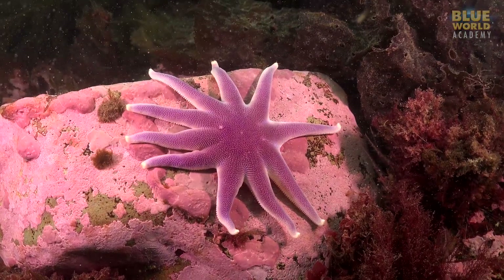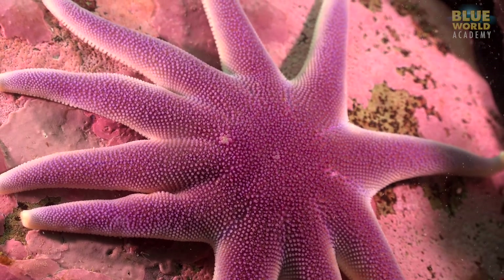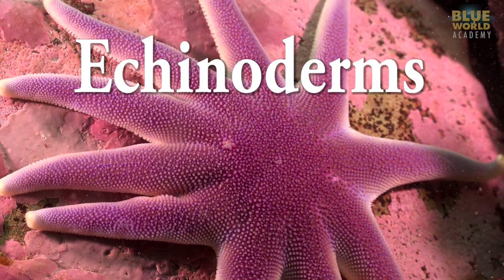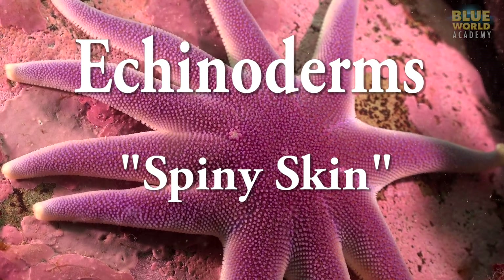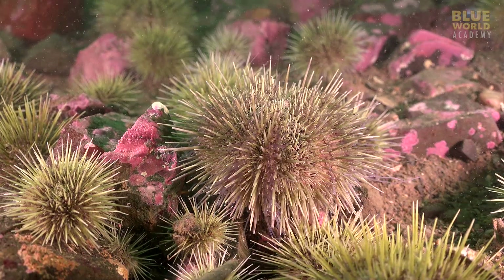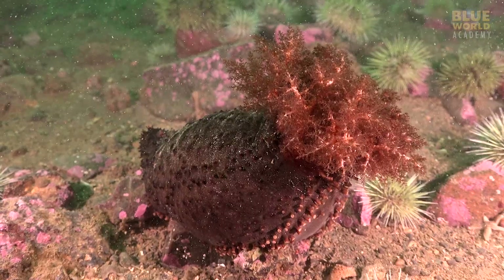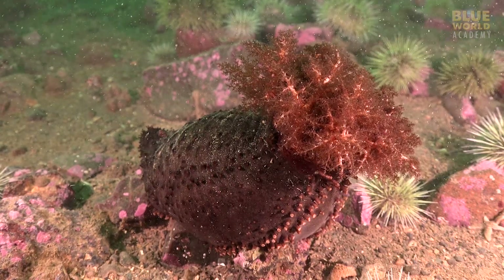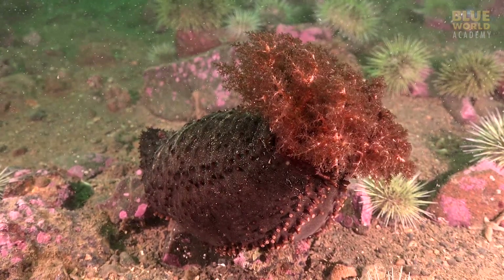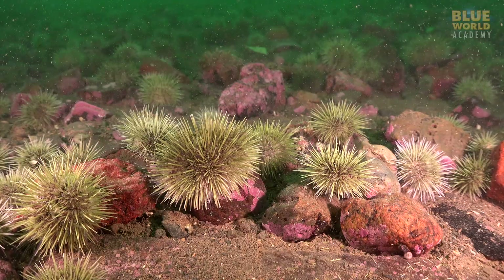Virtually everyone is familiar with the sea star, an animal which is a member of the phylum of invertebrates known as echinoderms, meaning spiny skin. Other echinoderms include the sea urchins and the feather stars. The sea cucumber is another echinoderm, hard to believe since most of them don't have very spiny skin at all. But sea cucumbers are most closely related to sea urchins.